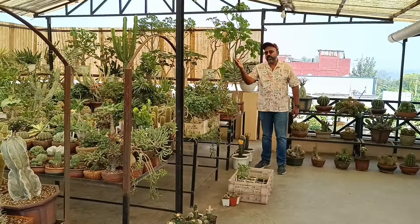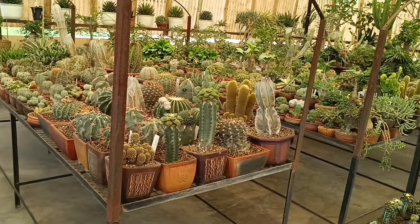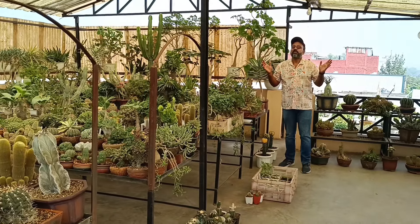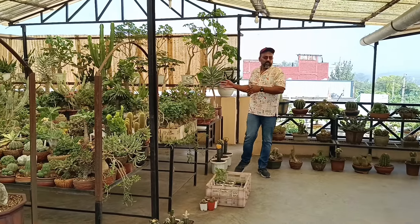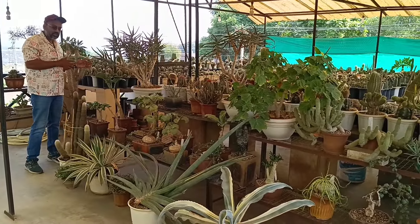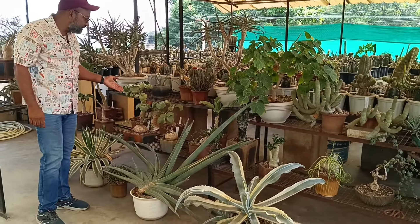Friends, I have given you the introduction of these tables — one, two, three, four. There are some mind-blowing specimens in the background. I have never seen such big specimens. Now we are going to this side. There are more cactus growing here. Here are some rare beauties.